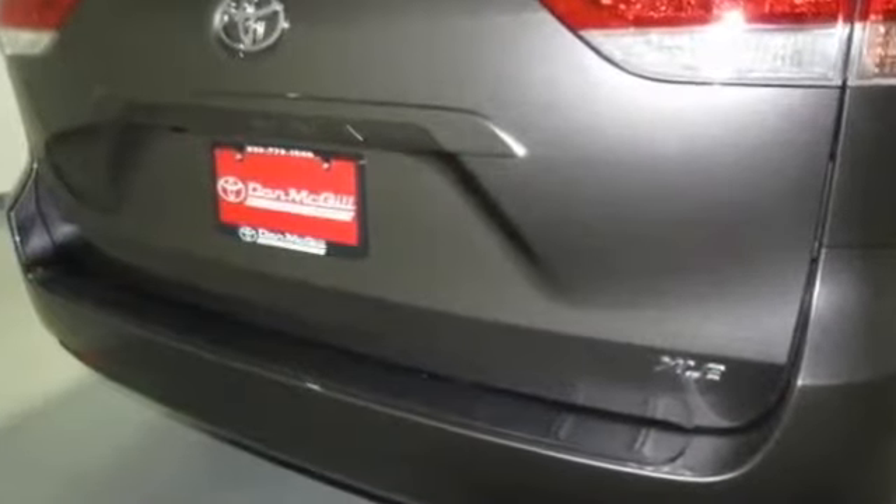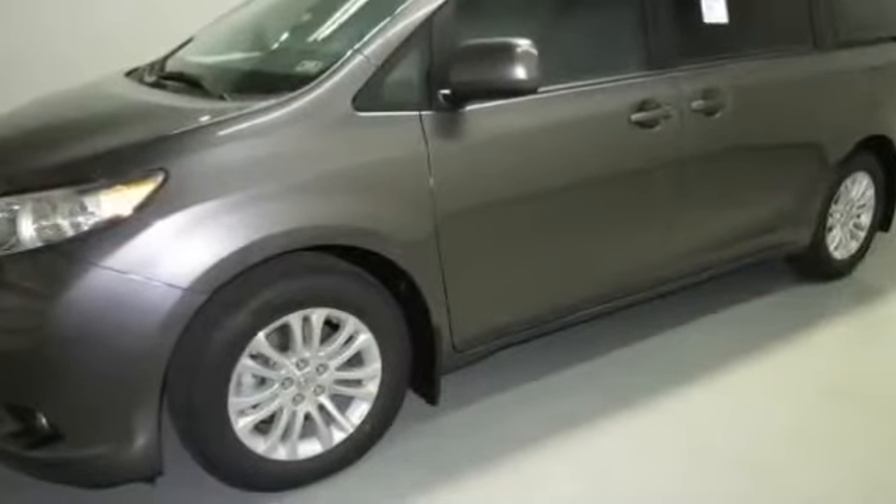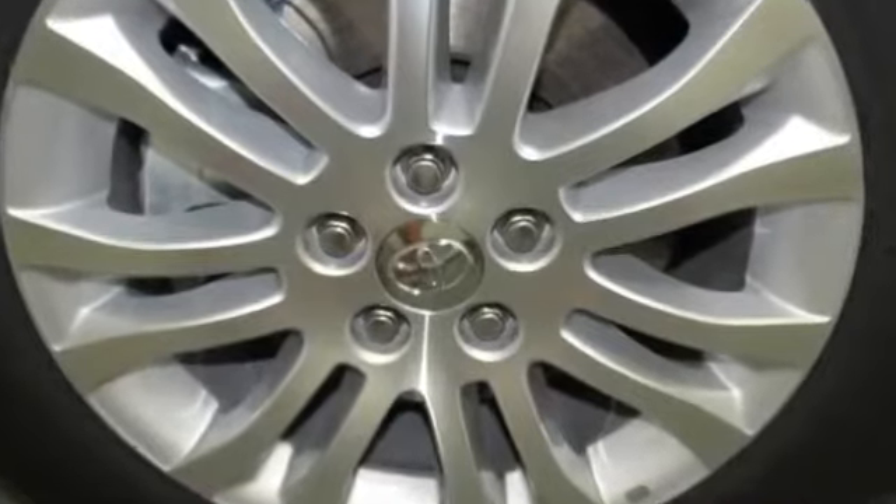Features include power windows, power door locks, tilt wheel, remote keyless entry, remote trunk release, cruise control, steering wheel stereo controls, leather-wrapped steering wheel, tire pressure monitoring system, security system.